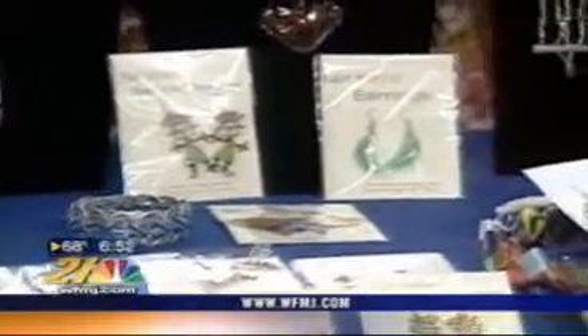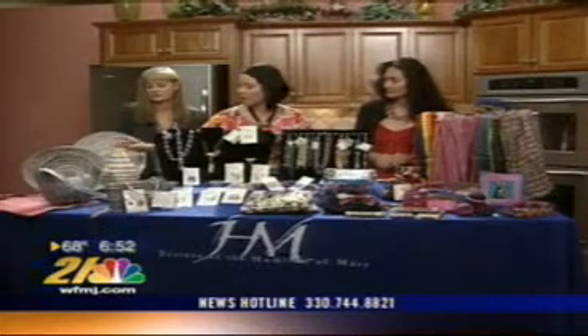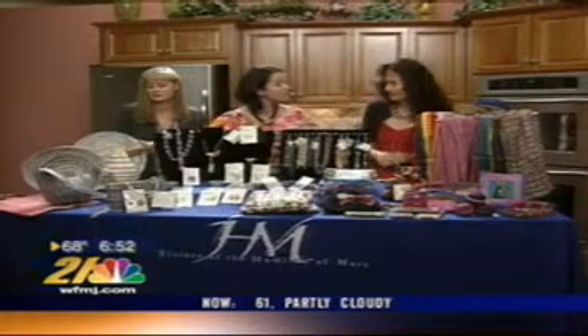Over here to the right, we have some bowls and vases made out of recycled magazines. Those are from Vietnam, and that is their only source of income.